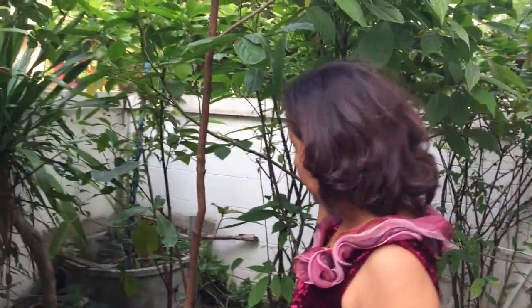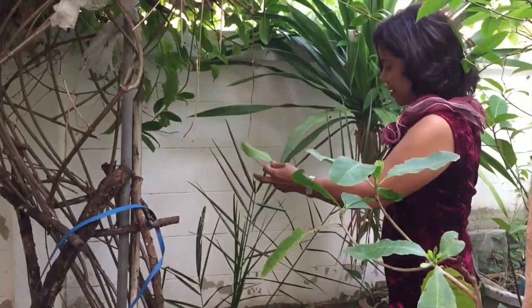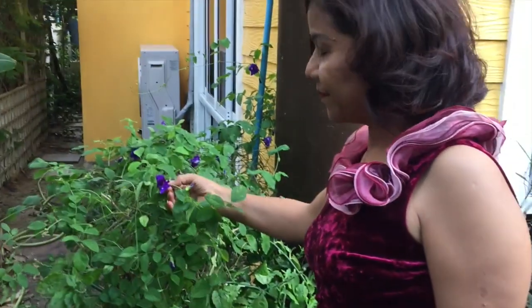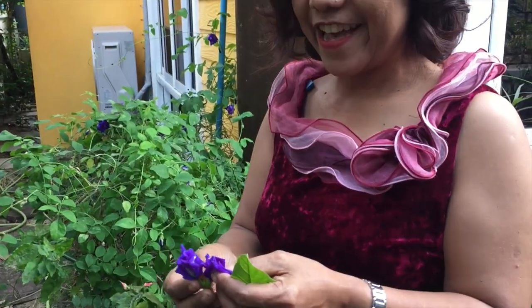Maybe next year we will have fruit from the mango. And this one — this one is a date tree. Wow, a date tree! You see this? That's lovely. Beautiful. It makes wonderful smoothies.